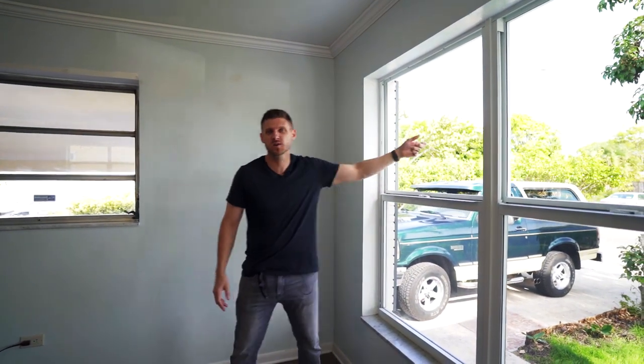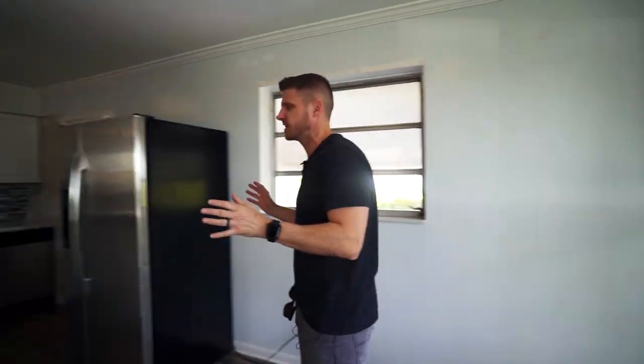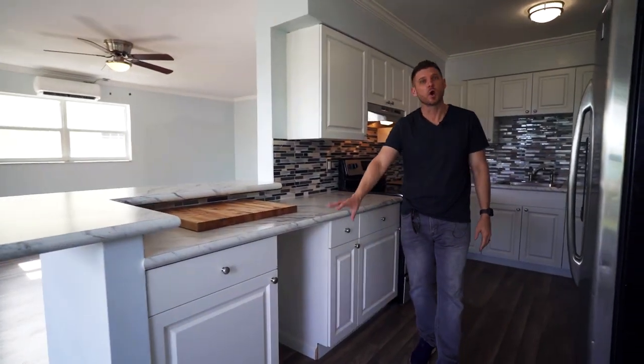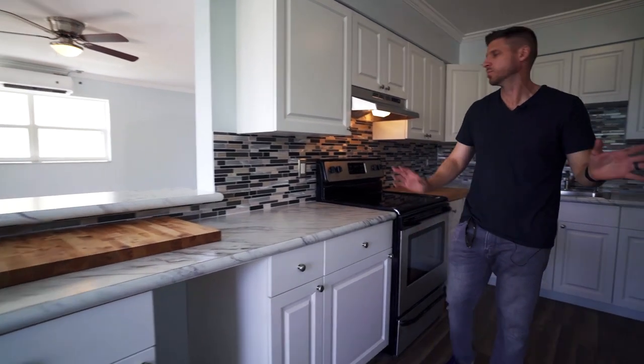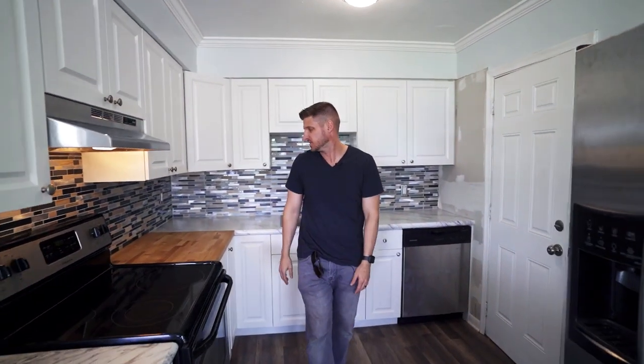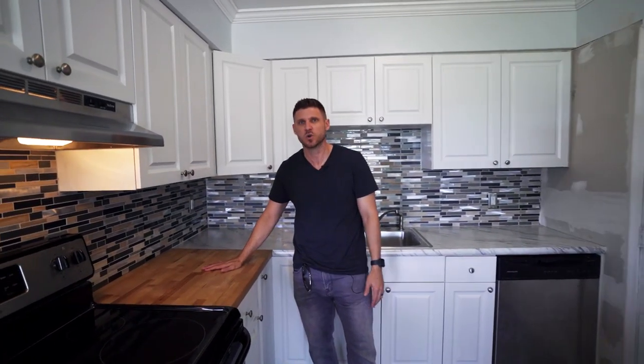Peeking through your impact windows, you have this newly renovated kitchen. Countertops are redone, cabinets are redone. You can put a wine chiller or a garbage can down here. Stainless steel appliances of course. You can see the custom backsplash, brand new, nicely done, and even built in a butcher's block for you here to enjoy.